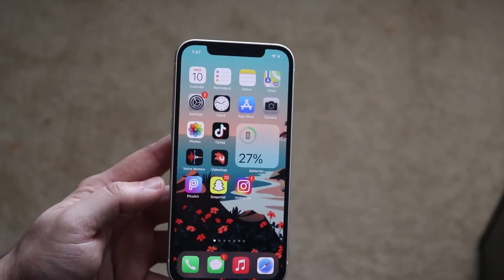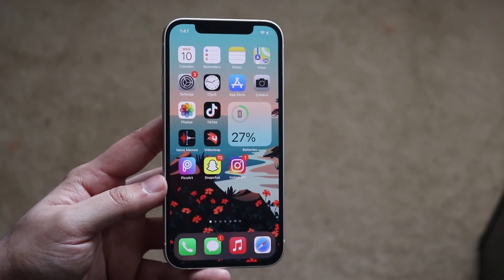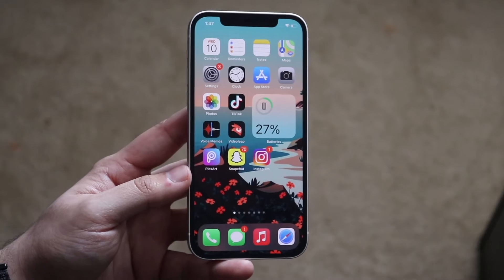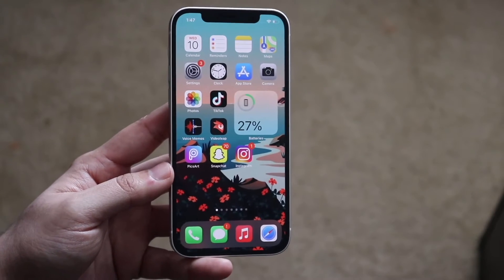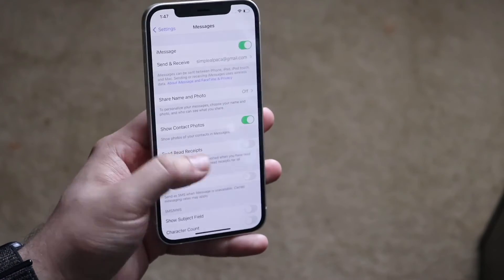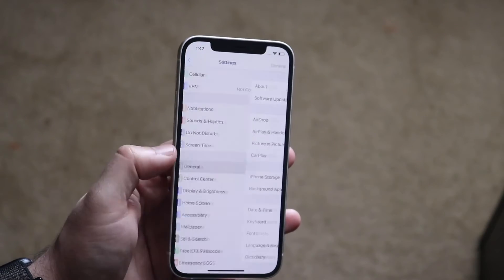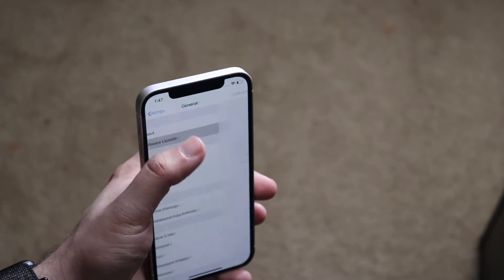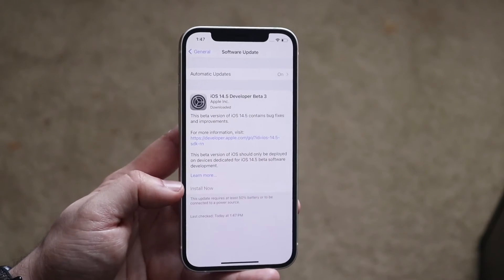There is a slight chance that everything you did was perfectly fine and you're connected to cell signal, but iMessages are still not working. This can be because of a network server issue on Apple's side, or because you're on a very outdated version of iOS. In that case, go into Settings, tap General, then Software Update, and make sure you're up to date.